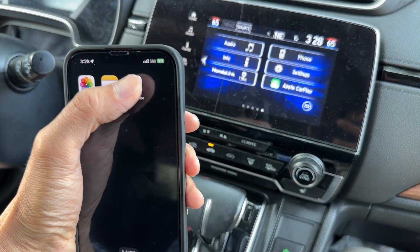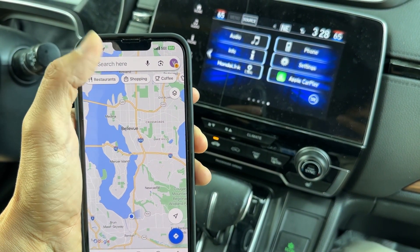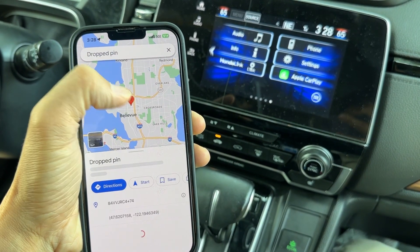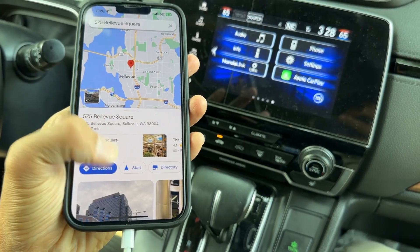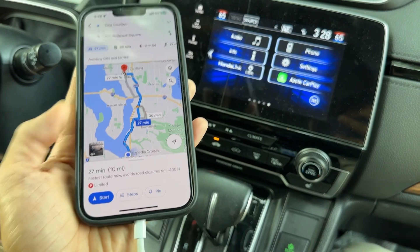What you want to do is launch Google Maps navigation first. Tap where you want to go — let's say I want to go right here. Do directions, type an address and so on, and then just press Start.